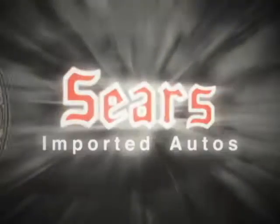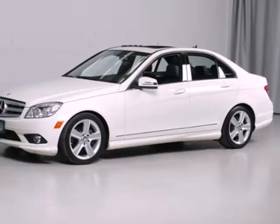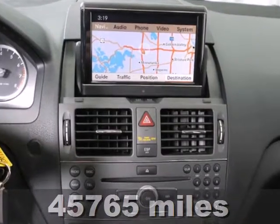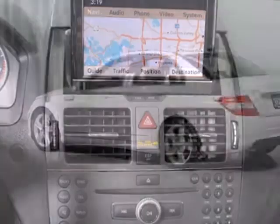At Sears Imported Autos, nothing gives us greater satisfaction than serving you. Here's the vehicle for you. Here's a 2010 Mercedes-Benz C-Class. The stunning C-Class is loaded with standard amenities including dual-zone climate control and leather seats.